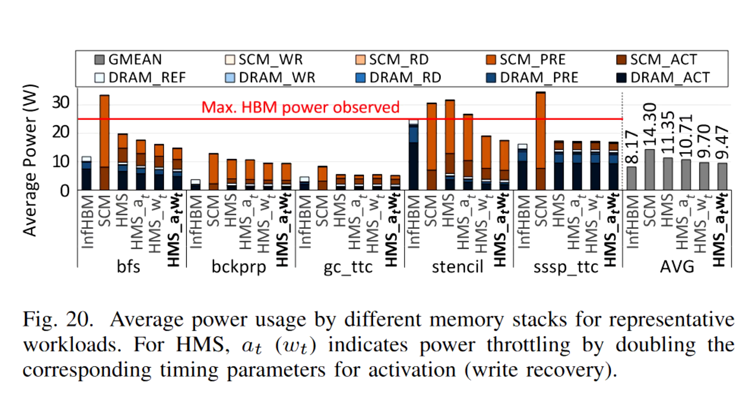"Because the massive number of GPU threads can easily thrash the DRAM cache and degrade performance, we first propose an SCM-aware DRAM cache bypass policy for GPUs that considers the multi-dimensional characteristics of memory accesses by GPUs with SCM, to bypass DRAM for data with low-performance utility."